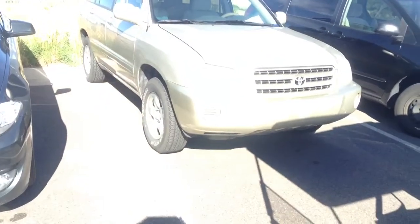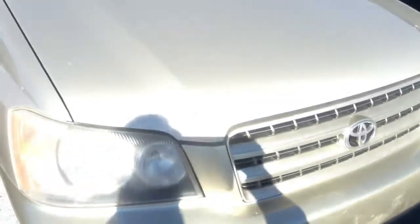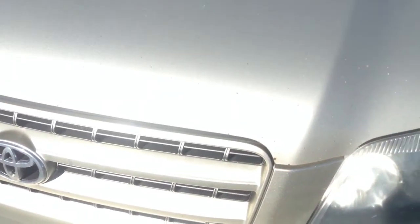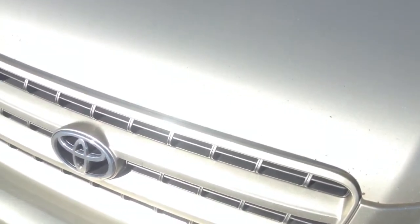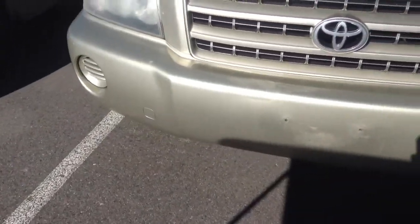It does have a few little paint issues on the front. It looks like it's got some rock chip issues on the front hood here. Not sure if you can make it out in this light or not, but maybe from that angle you can kind of see there's quite a few chips right above the grille area. Some more chips on the front bumper as well.